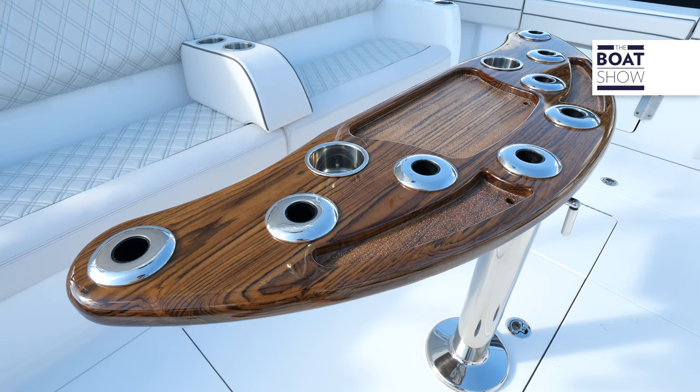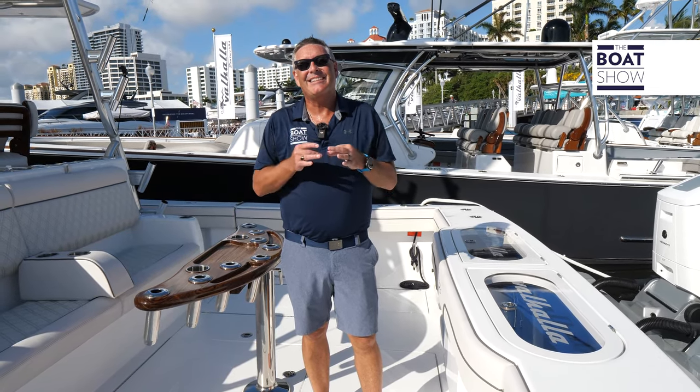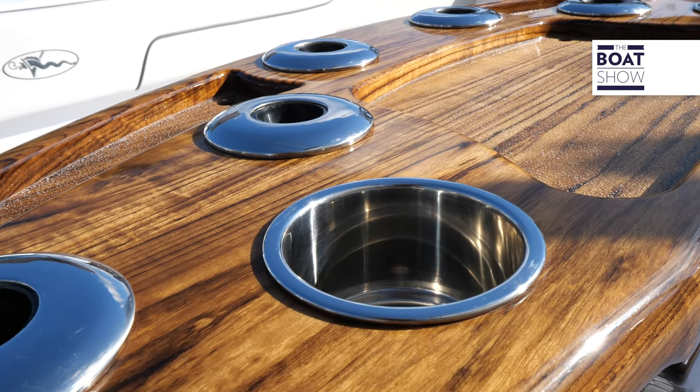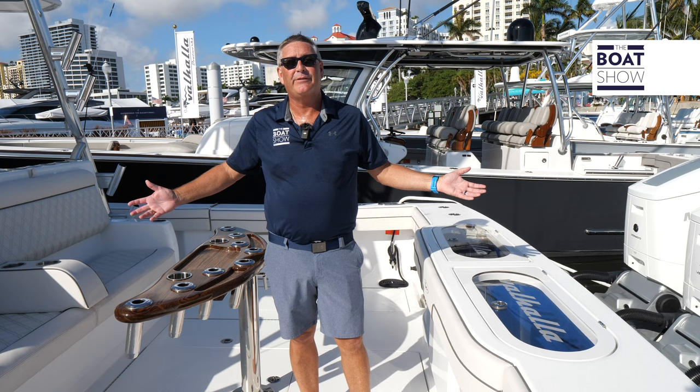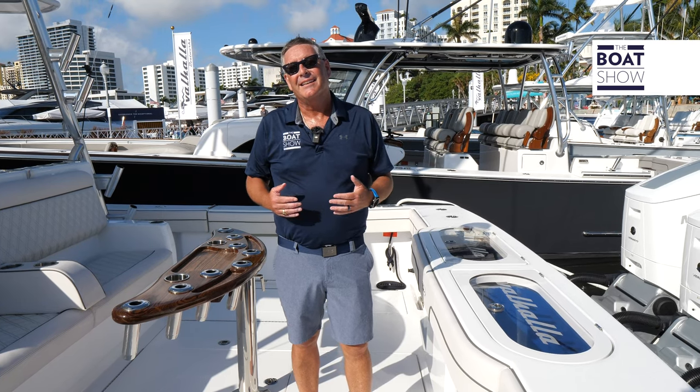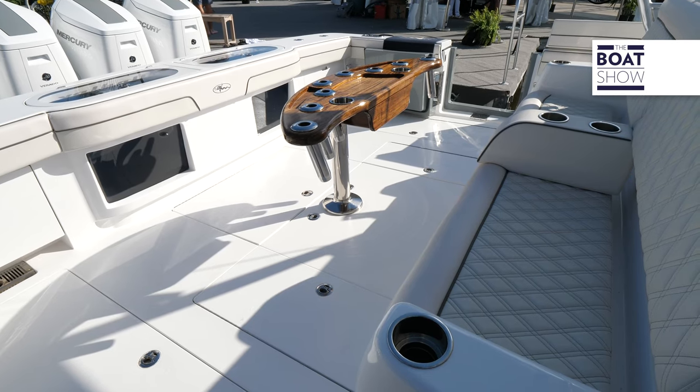In 1964, Bob and Bill Healy started building sport fishing boats. Now they're the dominant — the best sport fishing boats in the world. And here we are today: the V series, the Valhalla Boatworks V55, with all that sport fishing DNA wherever you look.